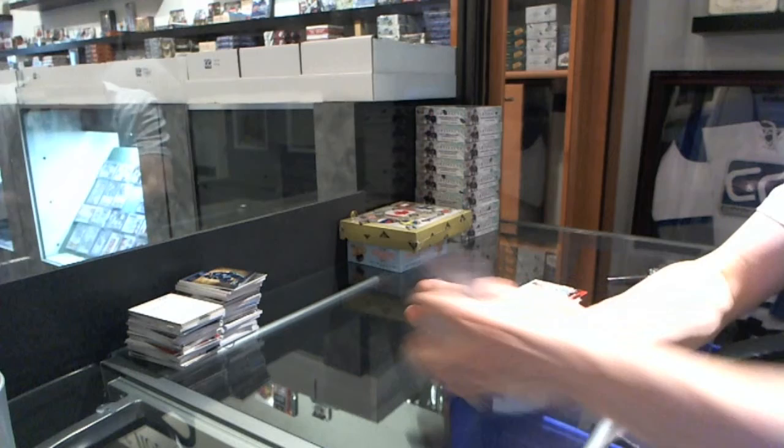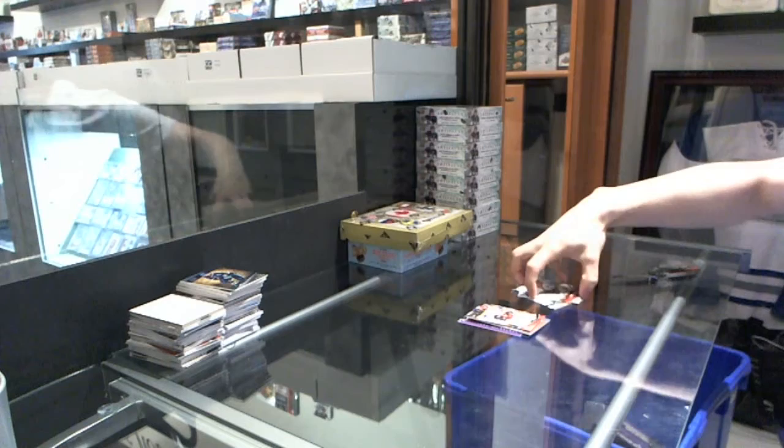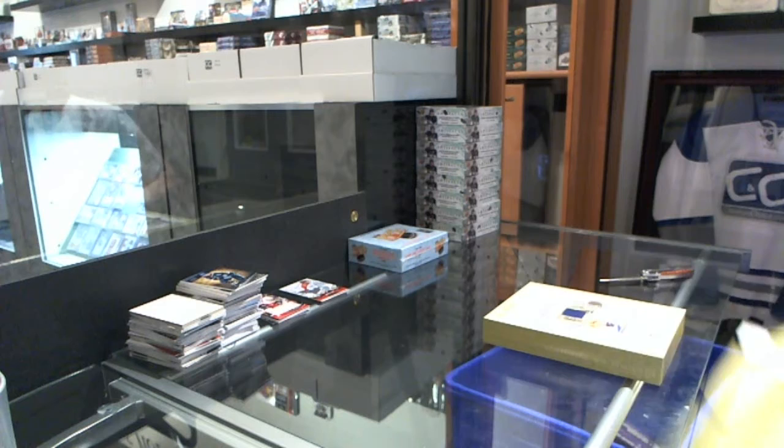Alright, so Heroes in the books. Now on to the Canada vs. the World. That's probably the weakest box of Heroes we've opened in a while — hopefully the Canada vs. the World makes up for it.